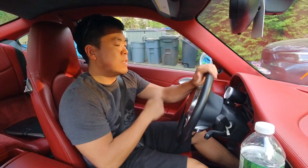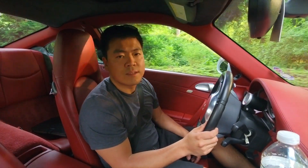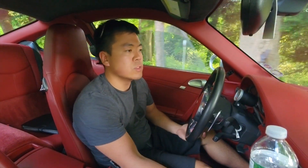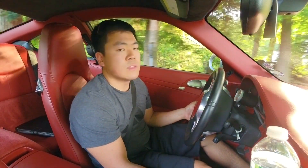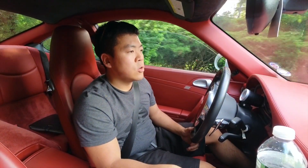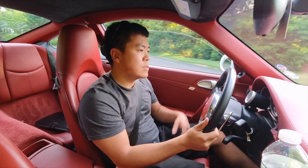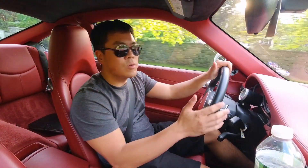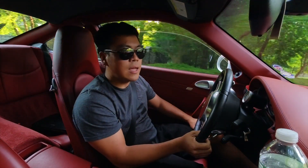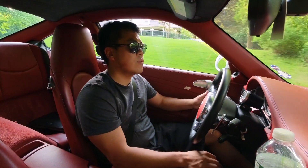You gotta rev it to like 1,500 RPM for the thing to even move - that's the thing with twin clutch cars. They're not like a conventional torque converter where you let go of the brake and the car moves. This PDK is actually the first year that the 911 Turbo or any 911 got a PDK transmission. I was pretty hesitant on buying one of these at first because everyone wants the manual in the 997 Turbos. It was not until the .2 came out with the PDK where it actually became more attractive than the five-speed Tiptronic that the .1s came with.